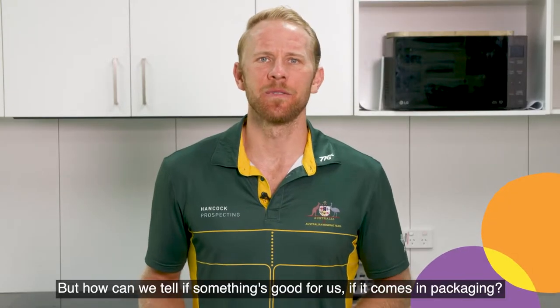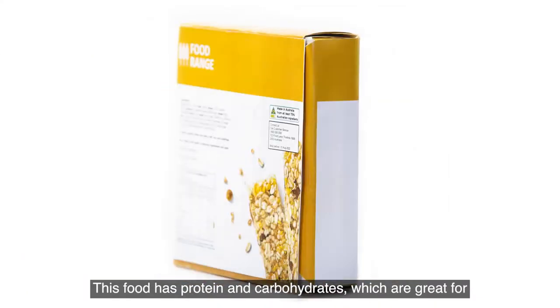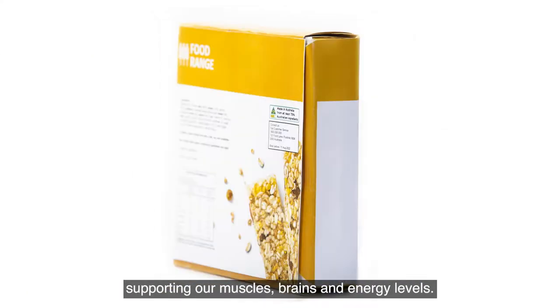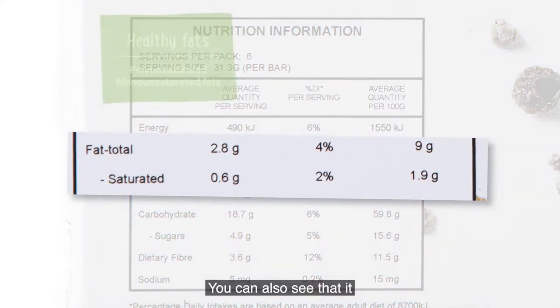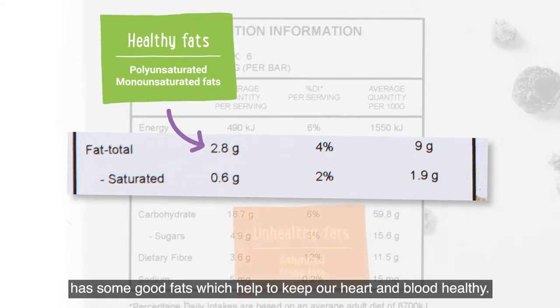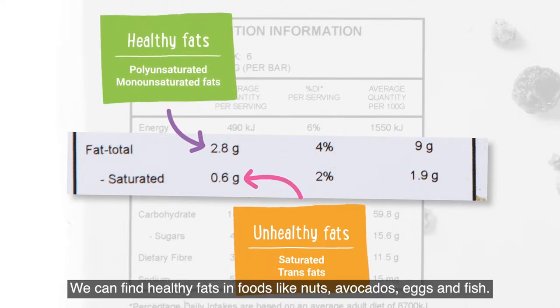But how can we tell if something's good for us if it comes in packaging? Let's have a look. This food has protein and carbohydrates which are great for supporting our muscles, brains and energy levels. You can also see that it has some good fats which help to keep our heart and blood healthy. We can find healthy fats in foods like nuts, avocados, eggs and fish.